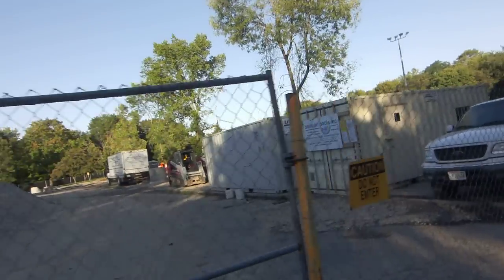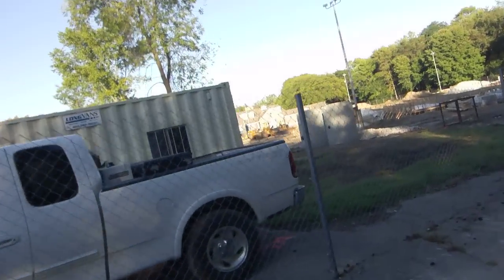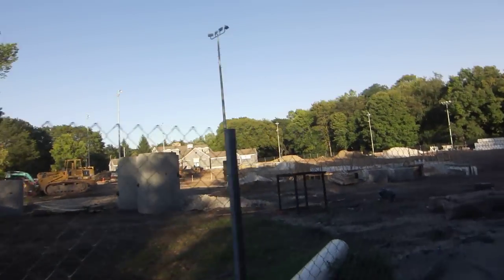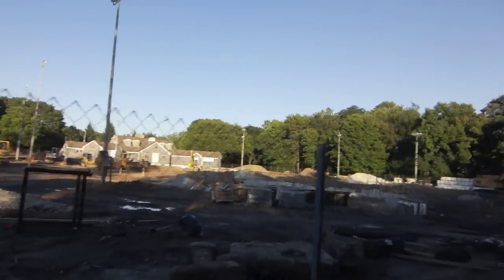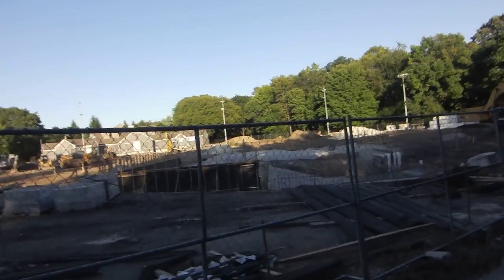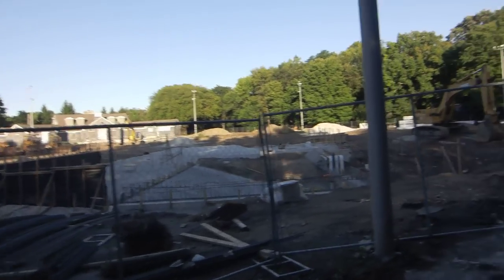They found an investor who said that if they raised four million, he would match it — and they did. They raised four million, well, through three million... about three point five million or something. The pool money is all obtained. Now they just need, I think it was about eight hundred thousand dollars or something for all the water slides and diving boards.